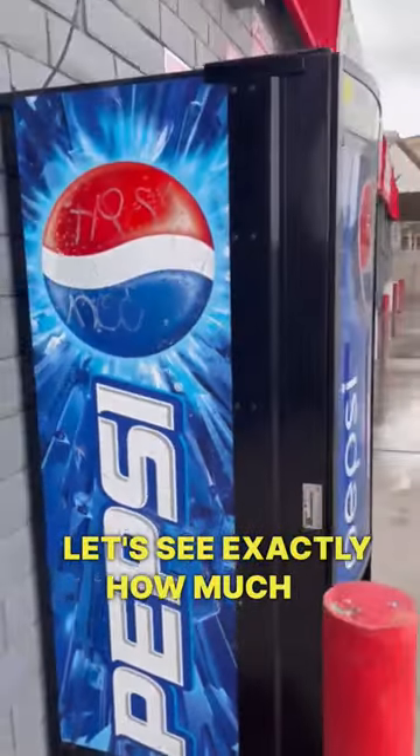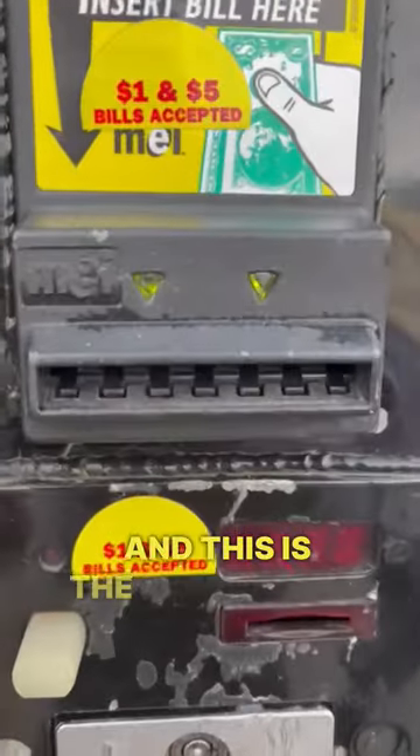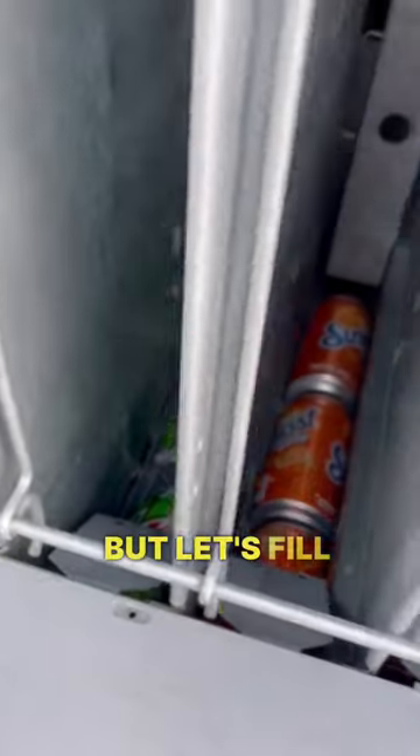This is my vending machine and let's see exactly how much it made this week. Just looking at it you can see it's got bang marks all over it — and this is the reason why. Yes, very sad, I know. But let's fill it up.